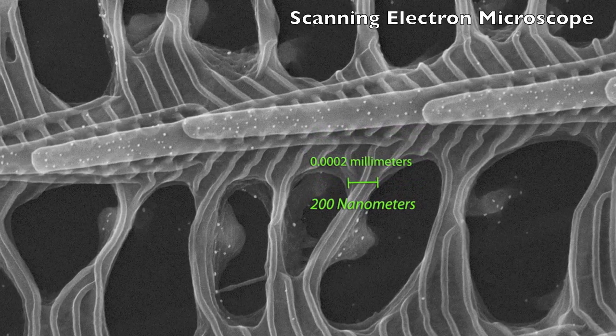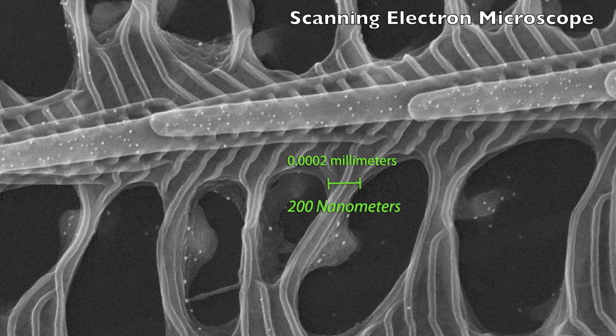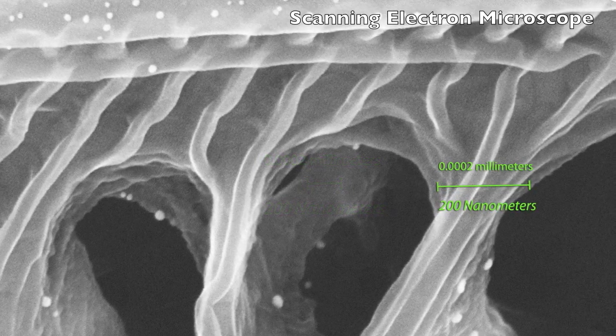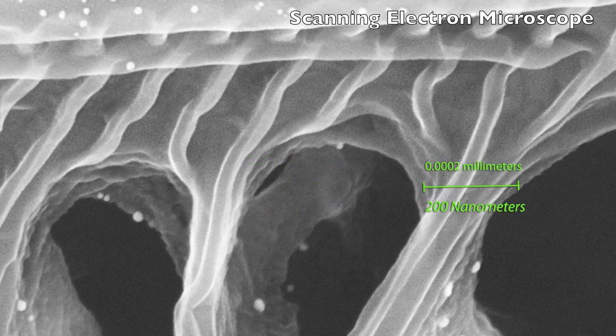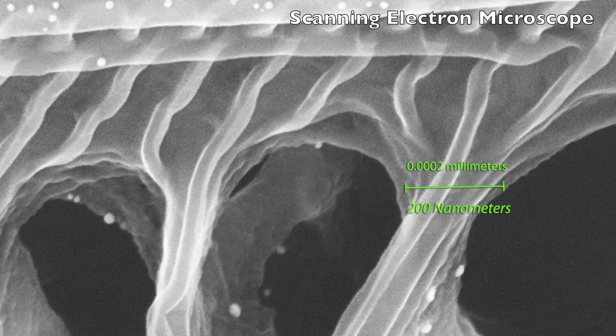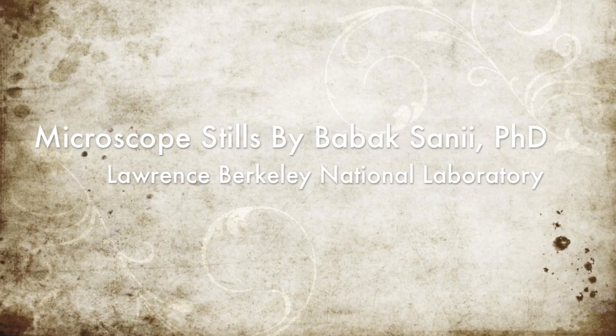Scientists look to such examples in nature to inspire technological innovation. On a blue morpho, the width of these layers and gaps don't change, so it cannot change its color. What if a scientist was able to make a material that could change the width of these gaps? Then we could see a lot of different colors.